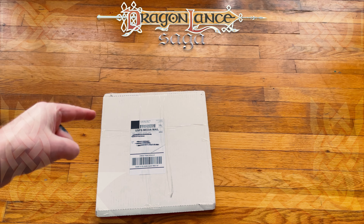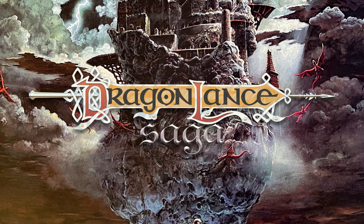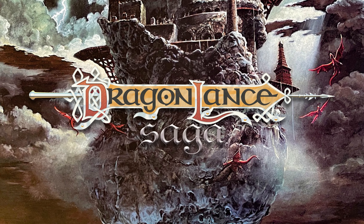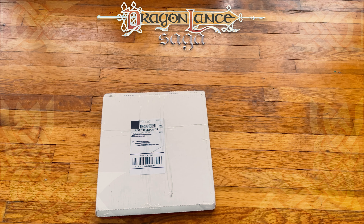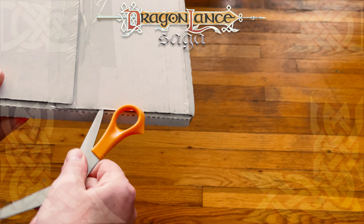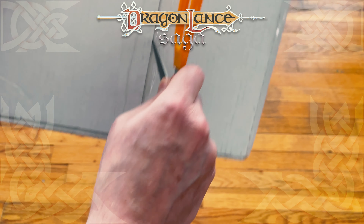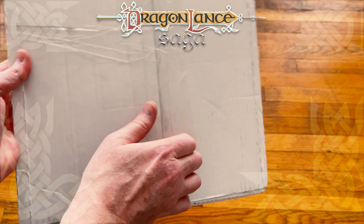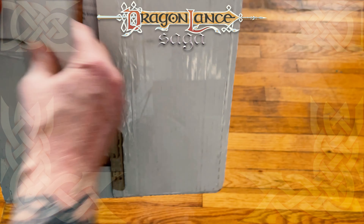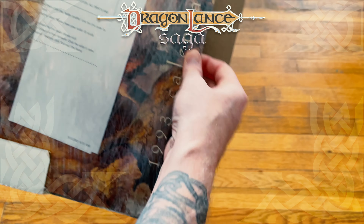It has been way too long since I've done one of these. Let's get into this. I am very, very excited about this. I have to tell you, I drop and dime on all of these to do the unboxing. I could complain about that, but I wouldn't be very honest to myself if I did because I really enjoy this. This is a lot of fun for me.